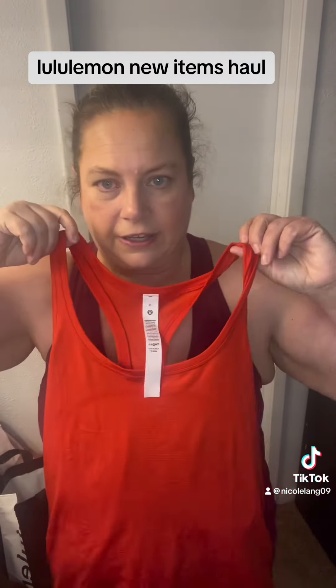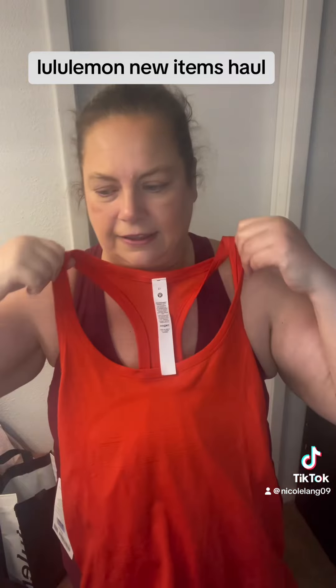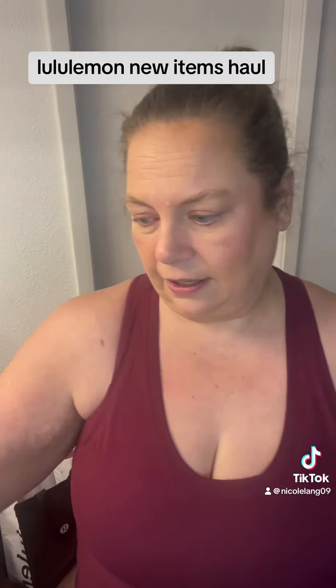My store had almost all of the Hot Heat stuff put on the clearance rack, so I picked up the Swiftly and the waist length, because I had already gotten the shorts last week on sale.